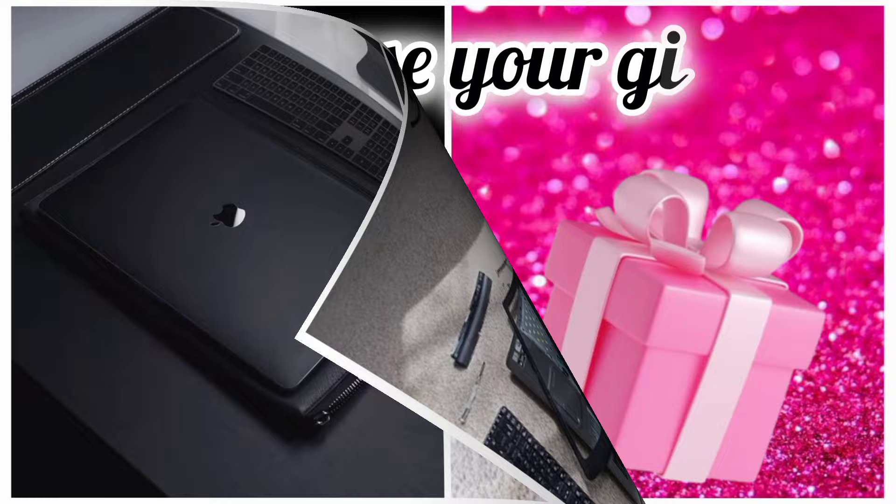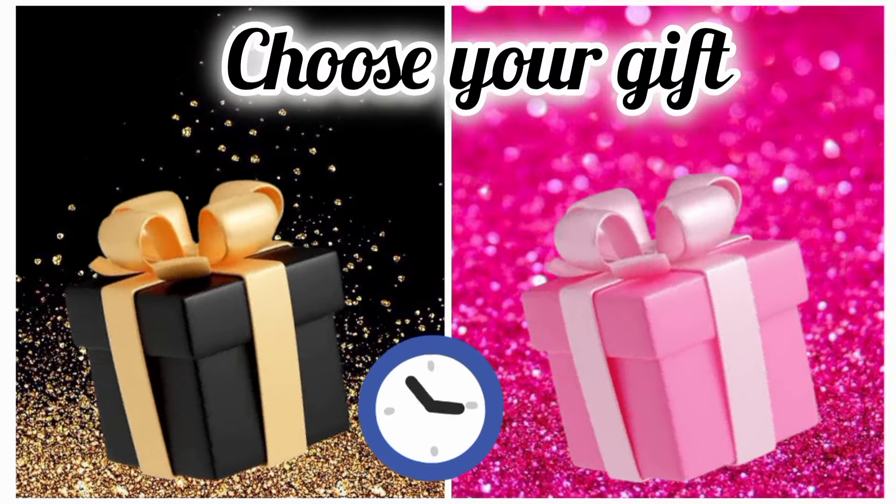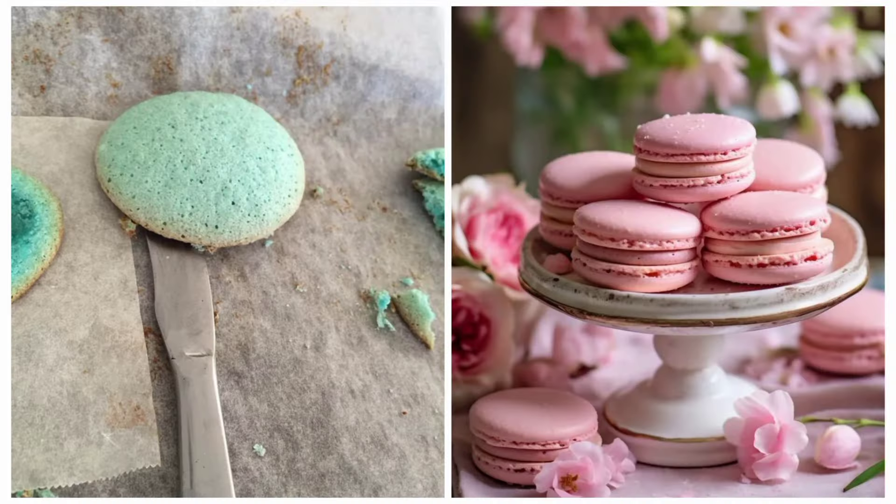Choose your favorite gift box and see your macarons. Hope you choose the right one.